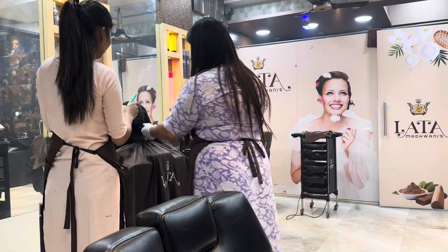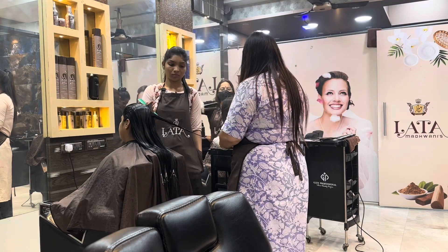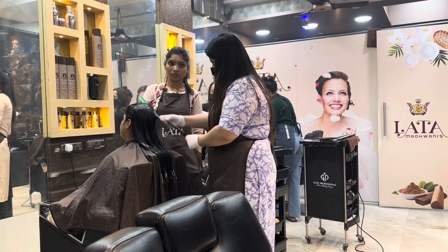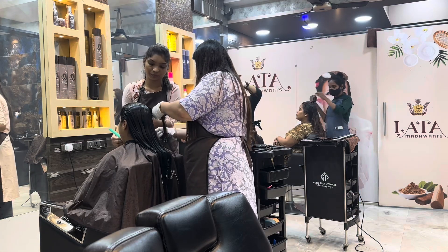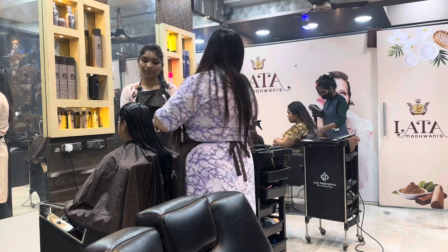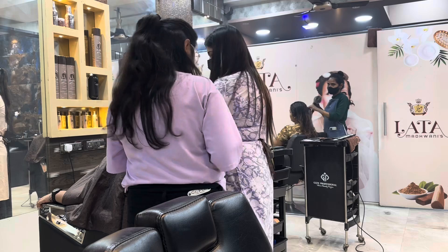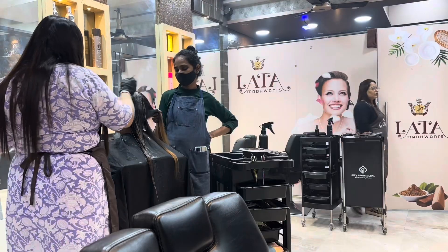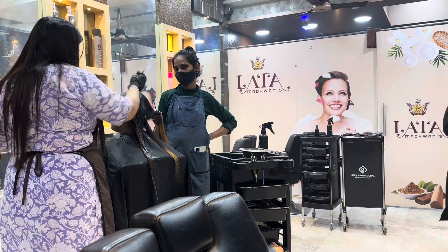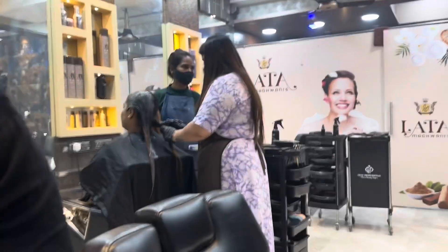We are doing nanoplastia on our other client — application process underway. We will start with the color as well. A consultation client arrives; she wanted a hair consultation for her mother. After the consultation, I have already started with my client's color.